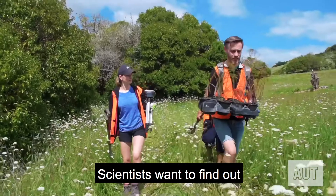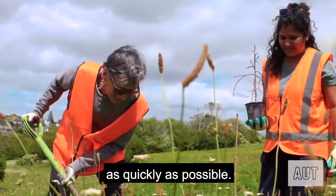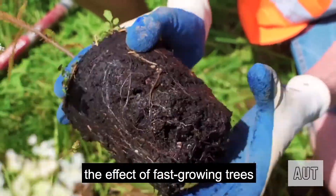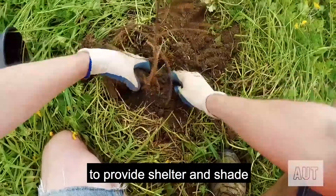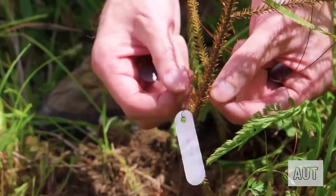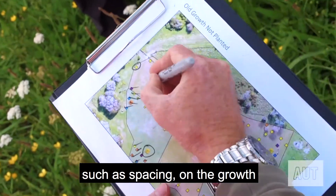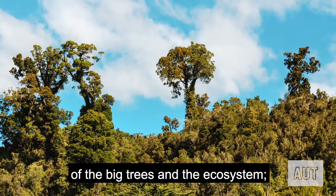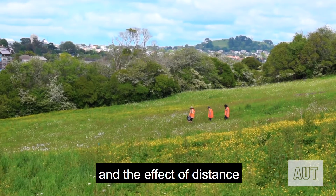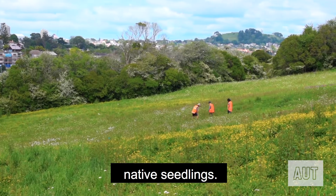Scientists want to find out how to bring back the big old trees as quickly as possible. They are testing the effect of fast growing trees to provide shelter and shade to the big trees as they grow, the effect of planting arrangements such as spacing on the growth of big trees and the ecosystem, and the effect of distance from the nearby forest on natural regeneration of native seedlings.